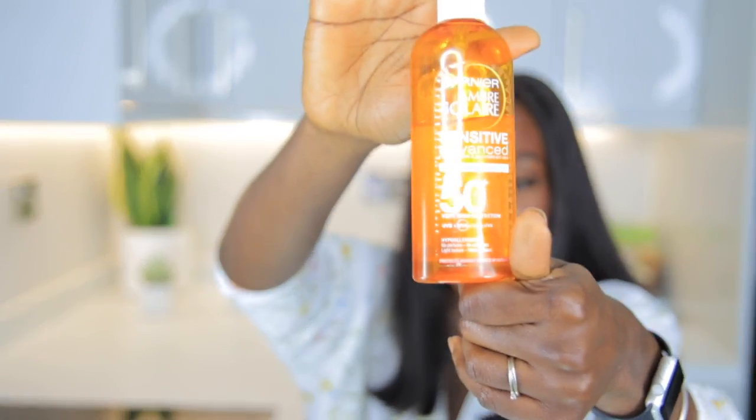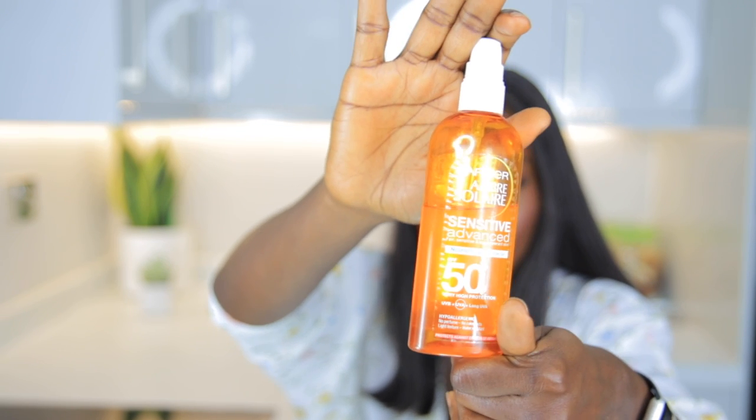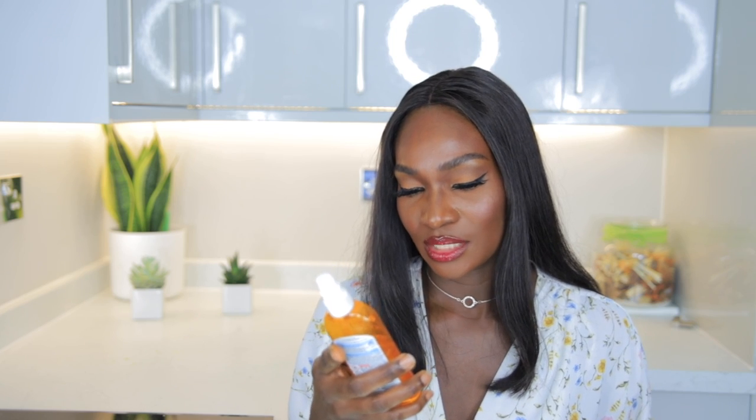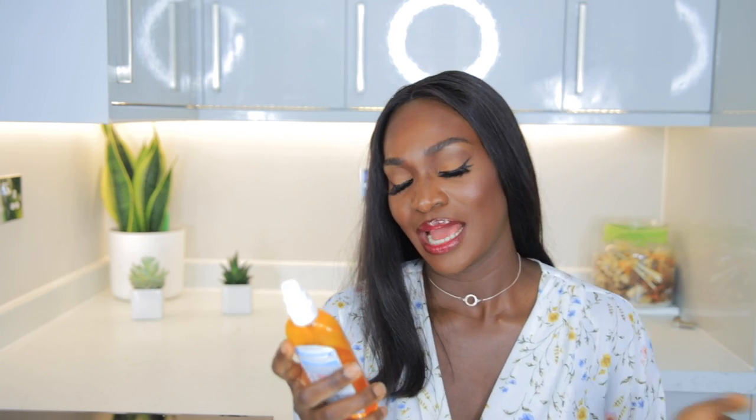The other body sunscreen is an older one from Garnier, with SPF 50. It contains nourishing protective oil, no perfume, no colorants, is water resistant, has a light texture, and protects against the effects of infrared.